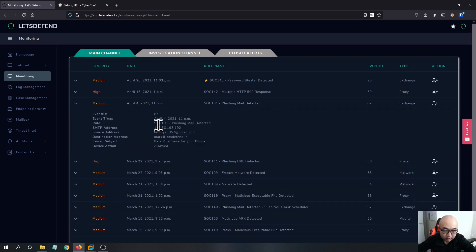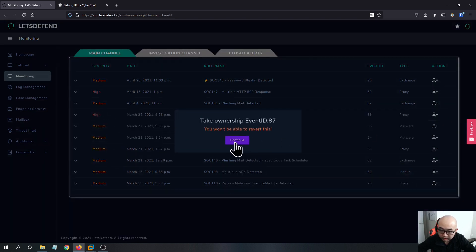This alert is coming in at April 4th, 2021 at 11 p.m. This is the source address and this is the destination address. The email subject is 'It Must Have For Your Phone' and it is allowed on the device.